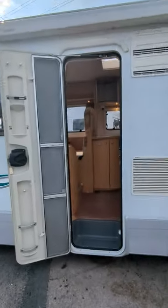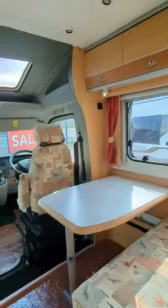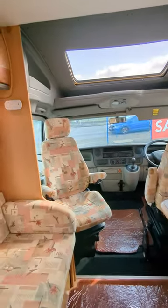You've got a fixed French bed in here and a dinette conversion that makes up to another bed. Huge bonus — it is an automatic, which is something you don't see all the time.